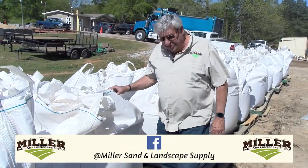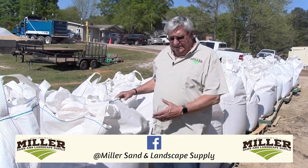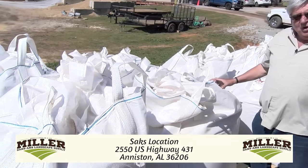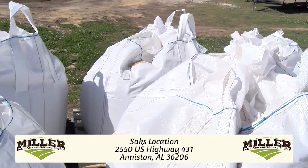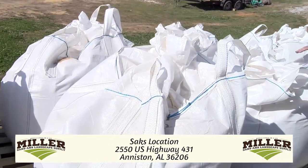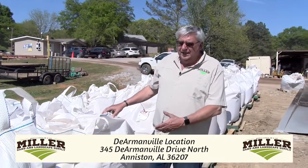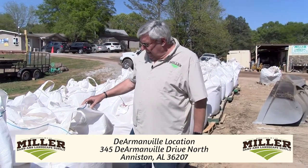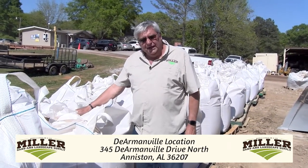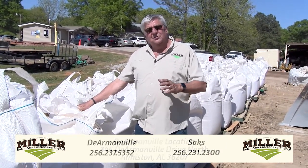I also wanted to share with you about our super sacks. It's been a really great success for those of you who are weekend gardeners and don't have time to get all your soil out at once. We can put your super soil or planting bed mixes in these sacks — they seal up, they have a duffel top and are resealable. You don't scatter it or waste it all over your yard. We can either load them in the back of your pickup or deliver them and set them wherever you like. It's a new way to keep waste down and work on your schedule.